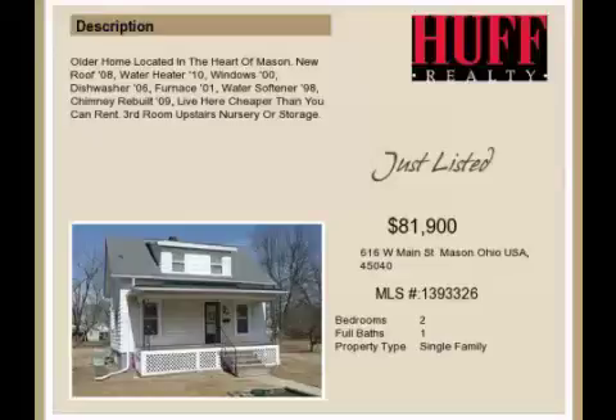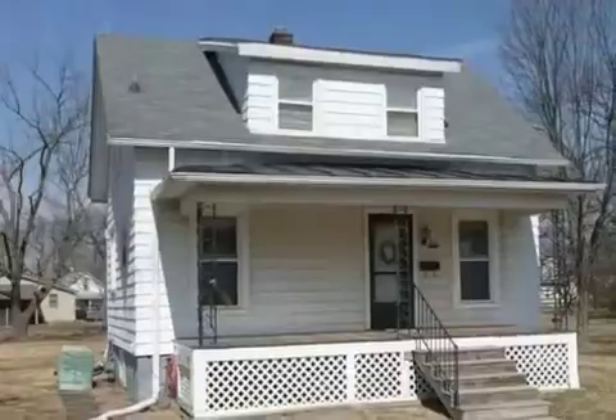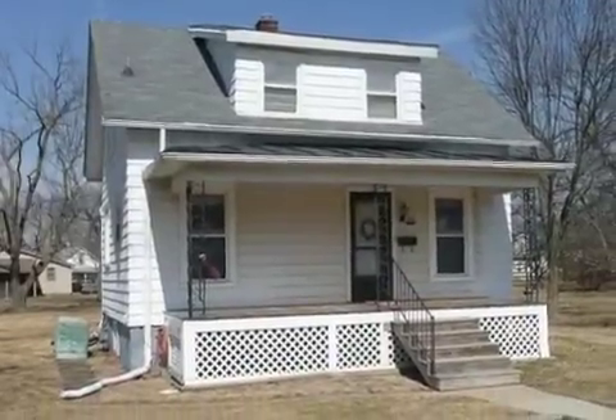This property is a two-bedroom, one-full bath home. This property is listed for $81,900.